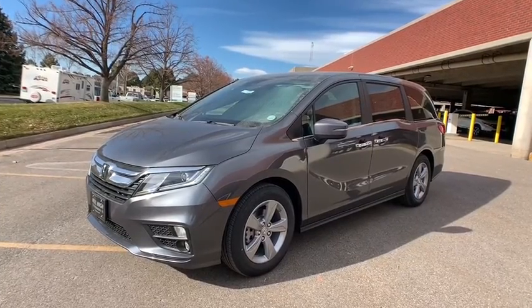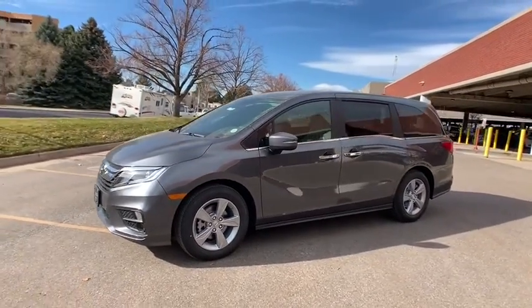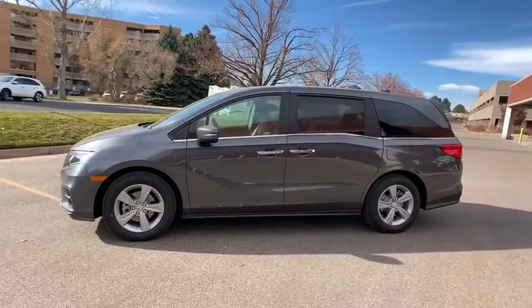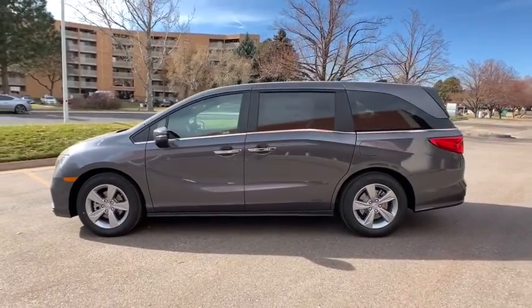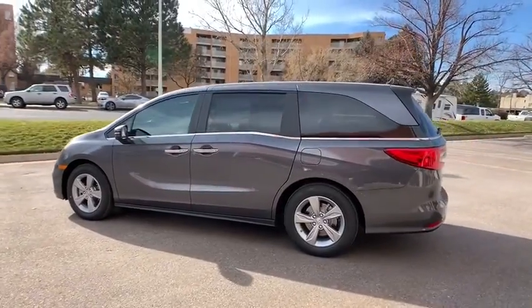We are pleased to show you the 2020 Honda Odyssey. The Honda Odyssey is a showcase of distinguished style, captivating technology, and advanced safety features. A must for all families.